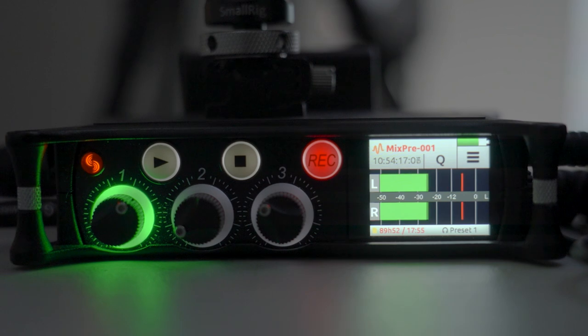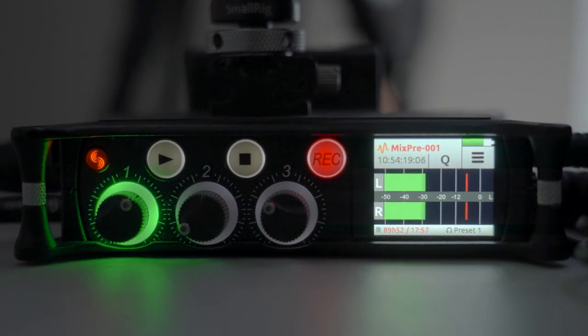One way we ensure the audio is captured at the right volume is with our 32-bit float audio recorder. 32-bit float audio is a newer technology that makes it nearly impossible for the recording to be too quiet or too loud.